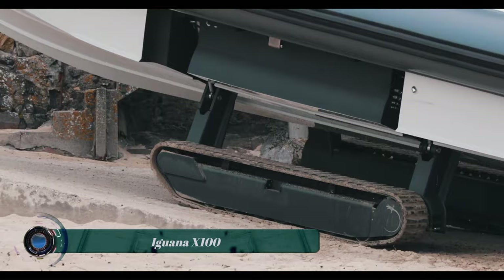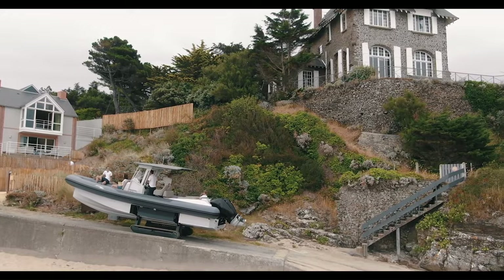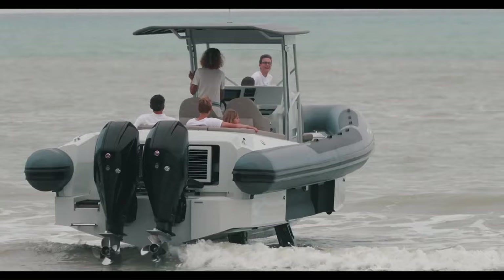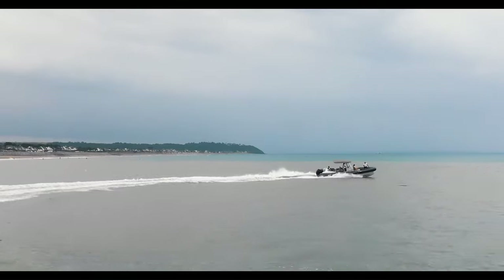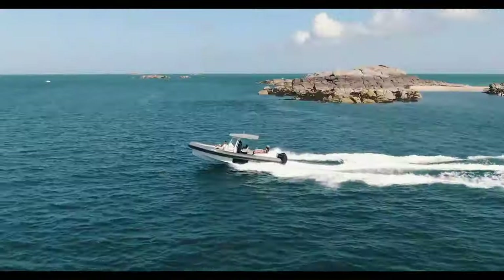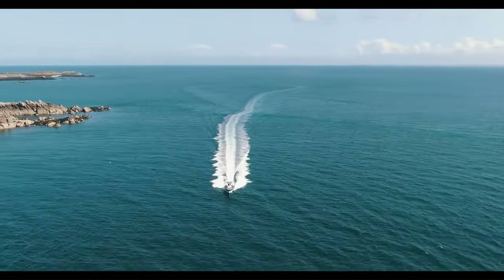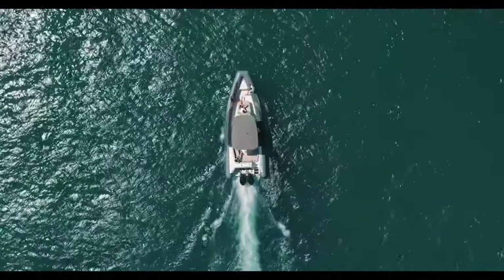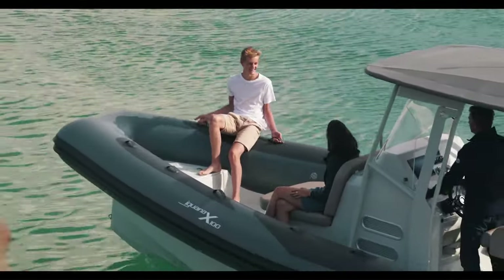The Iguana X-100 is a 10-meter amphibious rigid inflatable boat (R.I.B.) designed for both water and land adventures. It's built with a carbon fiber-reinforced hull and Hypalon 866-grade tubes, making it both durable and lightweight, allowing it to transition seamlessly between land and water. The Iguana X-100 has a length of 9.45 meters, a beam of 3.4 meters, and can reach speeds of up to 45 knots.